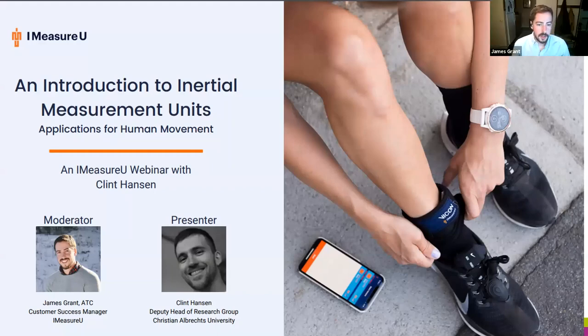My name is James Grant, I'm the customer success manager here at iMeasureU. For those of you who don't know what iMeasureU is, we are a lower limb load monitoring solution to help with your return to play and general load monitoring needs.